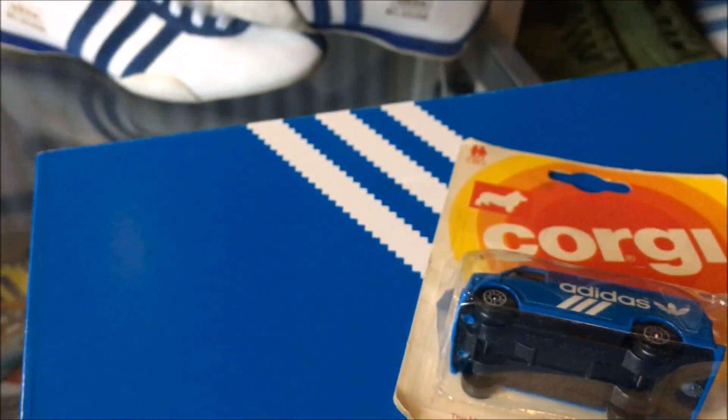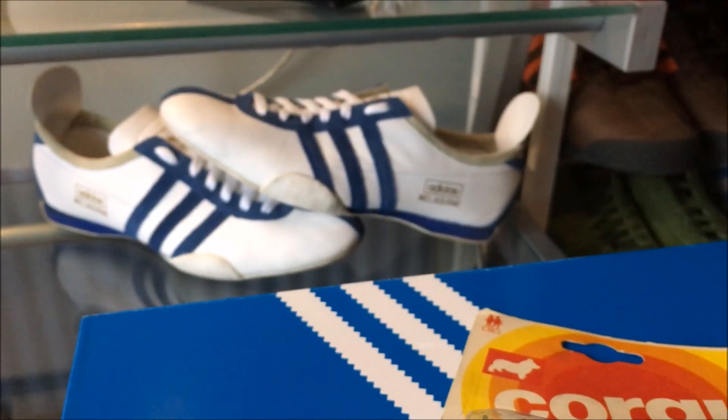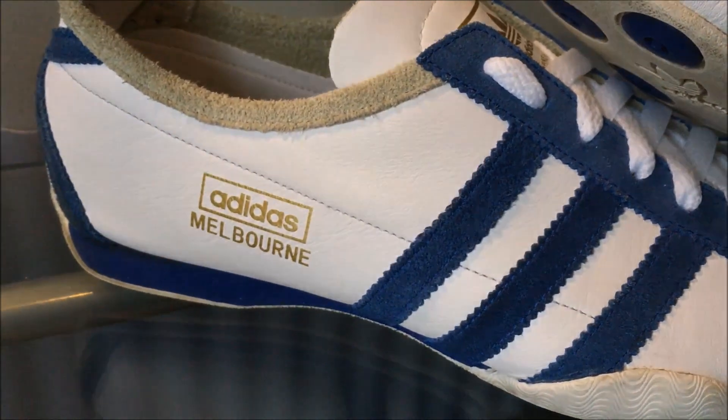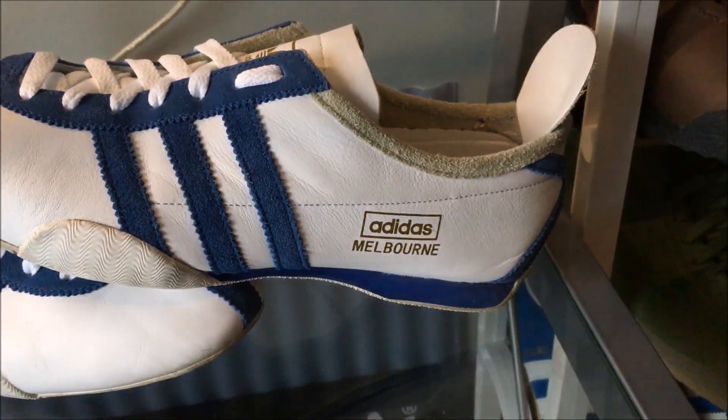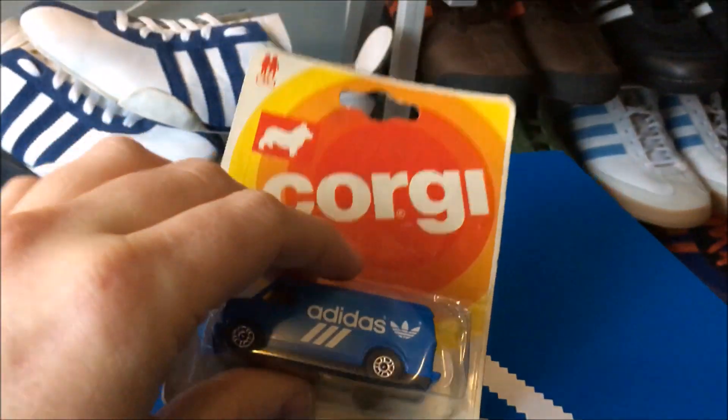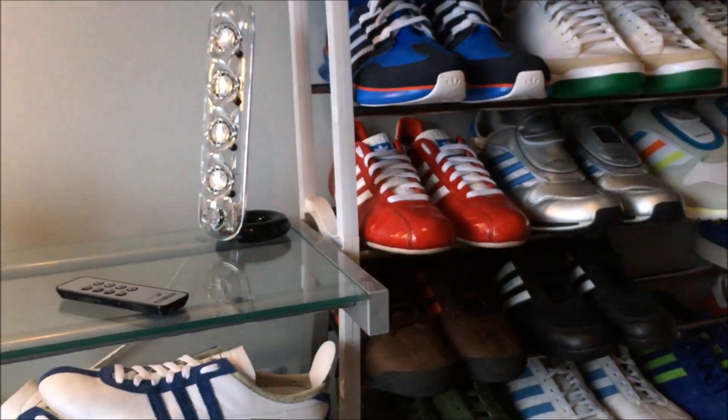Congratulations to Roger Federer — he's just won his 18th Grand Slam! So I've got the Adidas Melbourne out today, just for kicks. I'll see you next time, guys. Take care now, see you later.